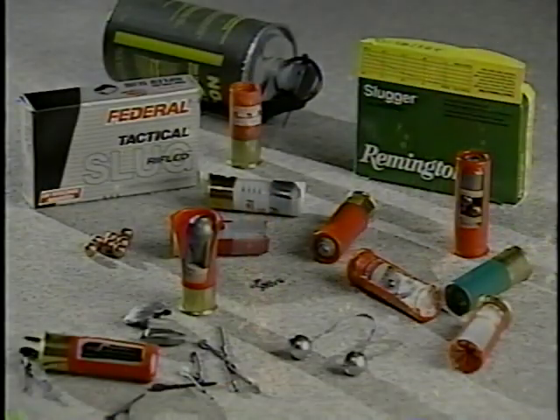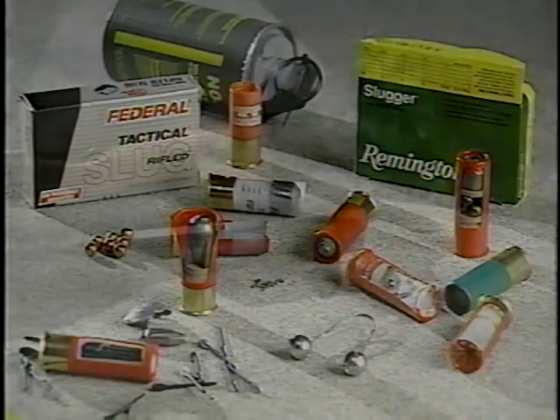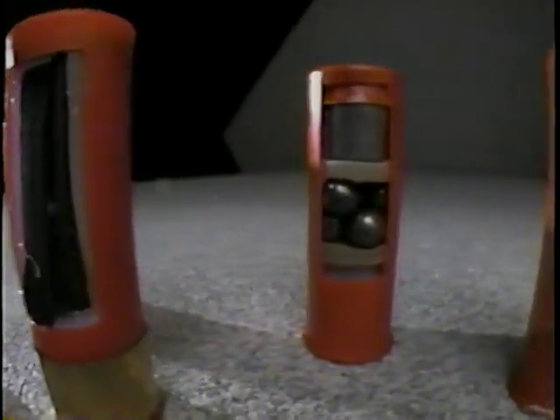For law enforcement, the facts are grim. Violence is on the increase. More and more criminals are armed. And today, they have access to some of the most deadly types of ammunition made. In this video, we will be looking at shotguns. In particular, we will examine the various types of ammunition available to the public.